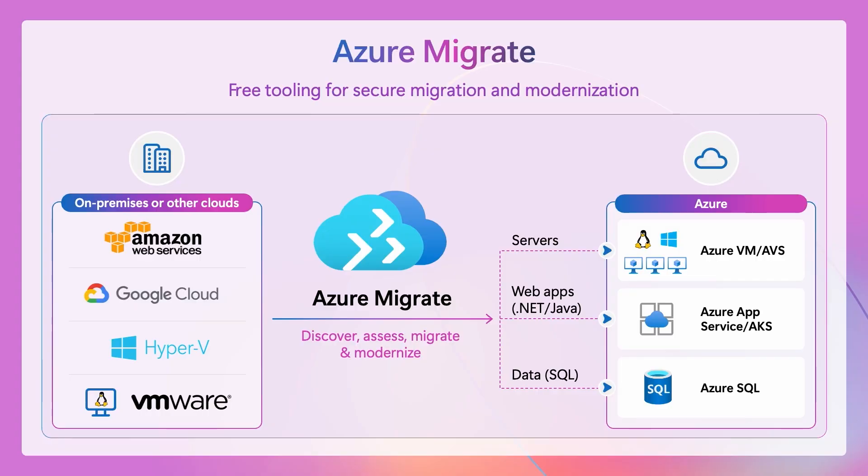As you begin your planning, the first step is to discover and assess your environment, build a business case, and a holistic plan. The Azure Migrate tool is our single place to provide holistic discovery of your infrastructure and app estate, help you create a comprehensive business case, and a cloud readiness assessment for each of your workloads to inform your Migrate and Modernize plan.